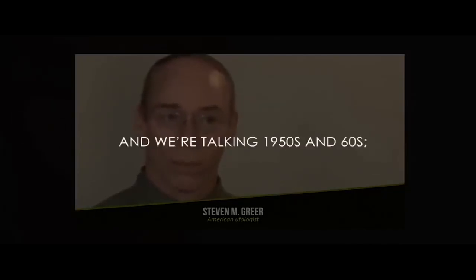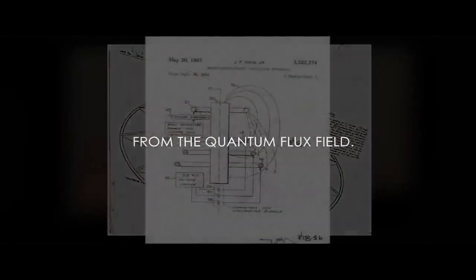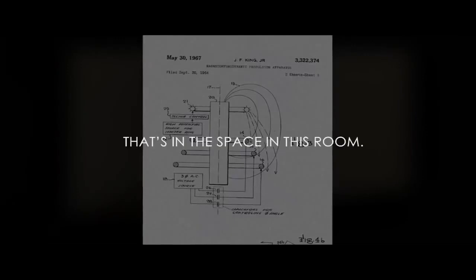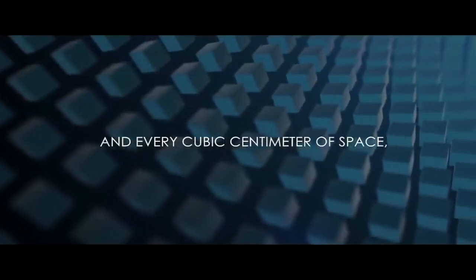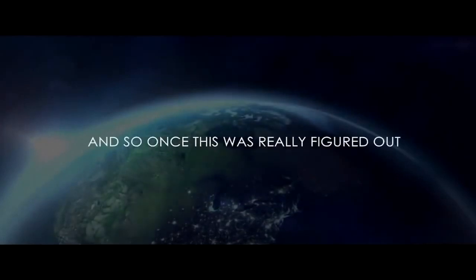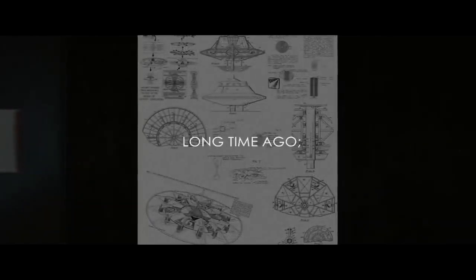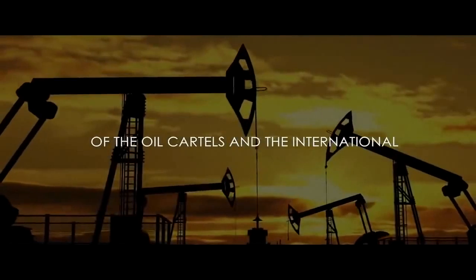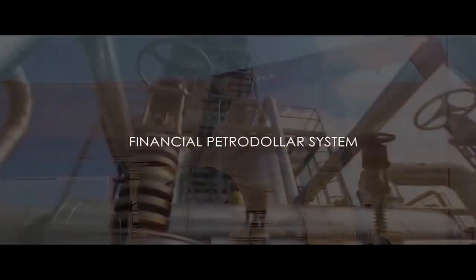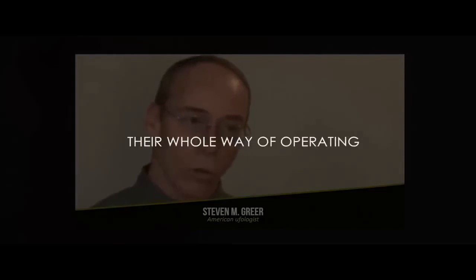Even the early Lockheed and Northrop experimental spaceships that we have built — we're talking 1950s and 60s — were called flux liners because they were pulling energy from the quantum flux field, the quantum flux field that's in the space in this room. Every cubic centimeter of space in this room has enough energy to run the earth for a day. It's a huge amount of energy. So once this was really figured out by the mid-fifties, they knew that this would be the end of the oil cartels and the international financial petrodollar system, and a huge amount of industrialists would have to change their whole way of operating.